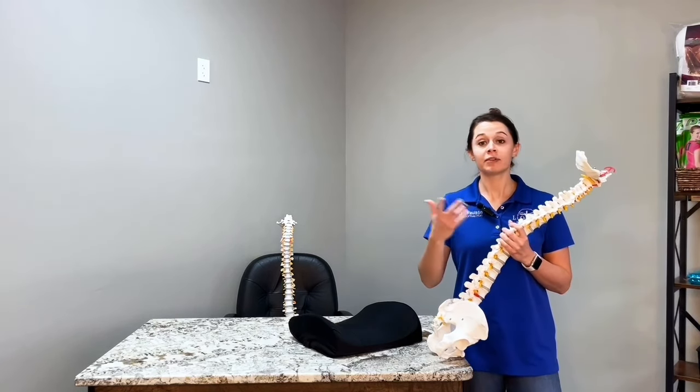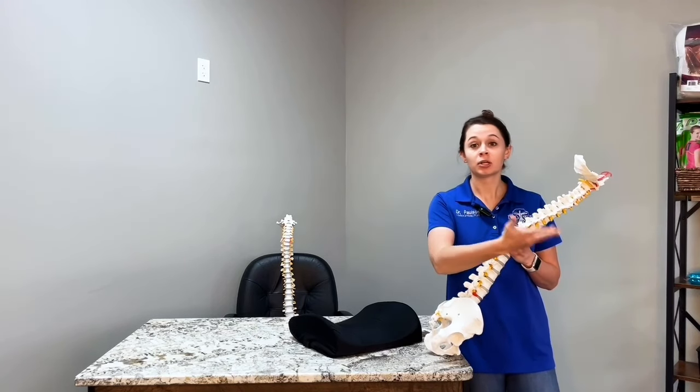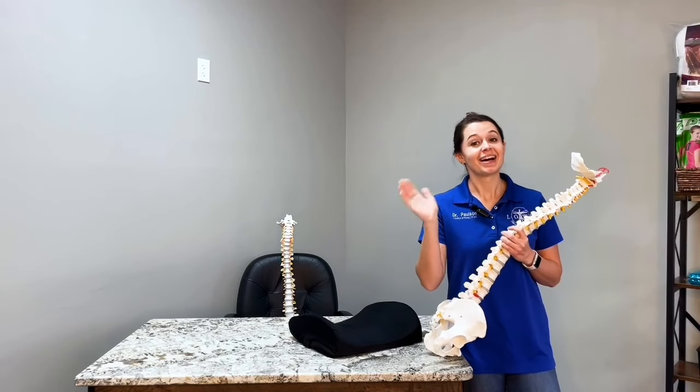If you still need more, give Lyle Chiropractic a call and we'll see how we can help you in the office by doing an exam, getting a plan, and getting the results that you're looking for. I'll see you soon.